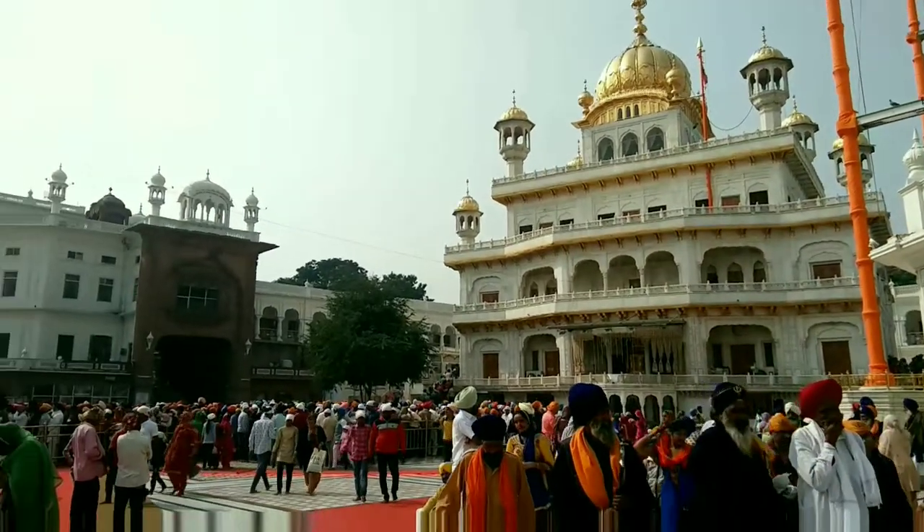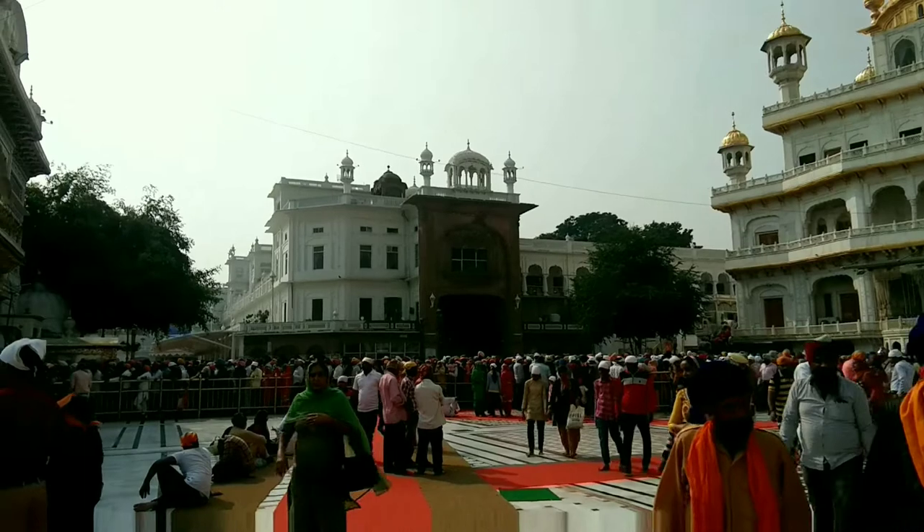Walking on the white marble in a clockwise direction, it was a serene experience.